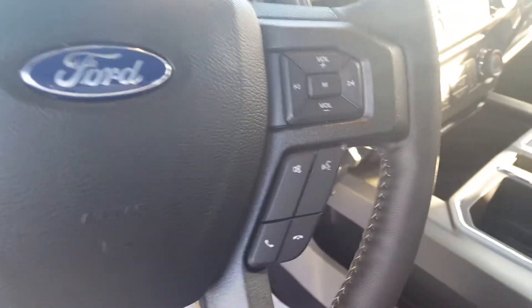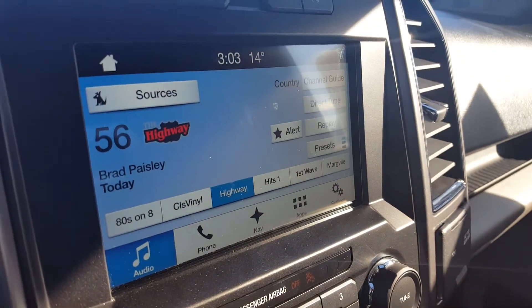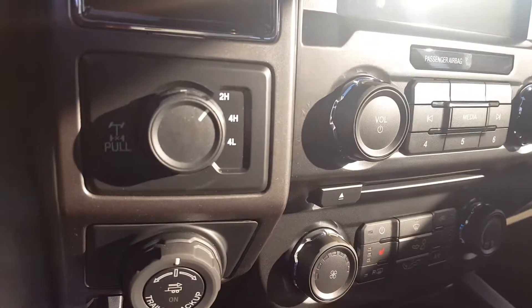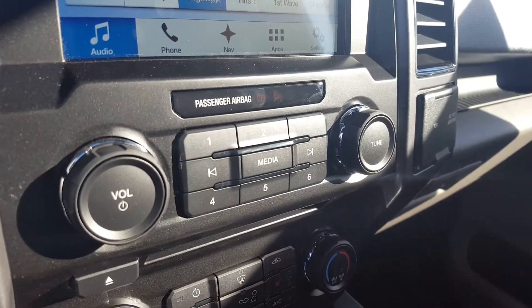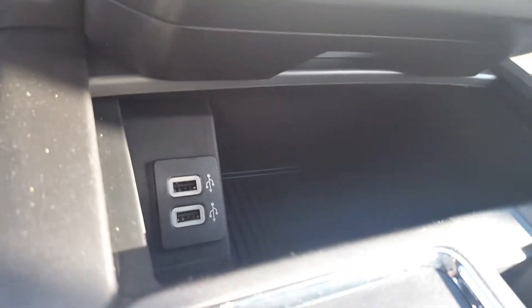The steering wheel includes controls for your display up front — cruise control settings, volume, and audio controls. You have a voice-activated navigation system with a touchscreen and backup camera, automatic start-stop, the 4x4 system, trailer backup system, and all your manual audio and climate controls, plus heated seats.